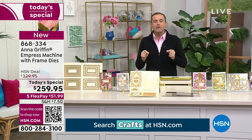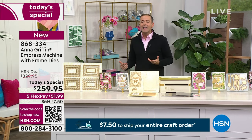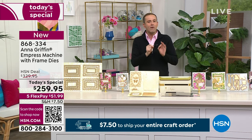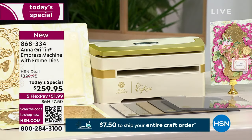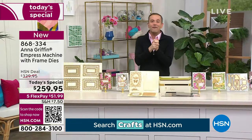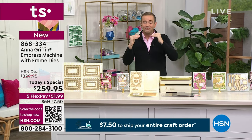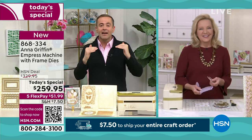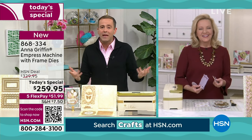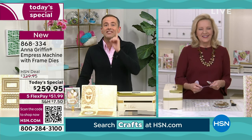The Empress is very rarely on a significant sale. This is a Today's Special price. They're saying nine minutes left. We have over 200 people ordering, so we're about to fall under the 400 remaining mark. For all the people who have the Empress and love it, there are so many folks that have wanted it but wanted to get it as a Today's Special.